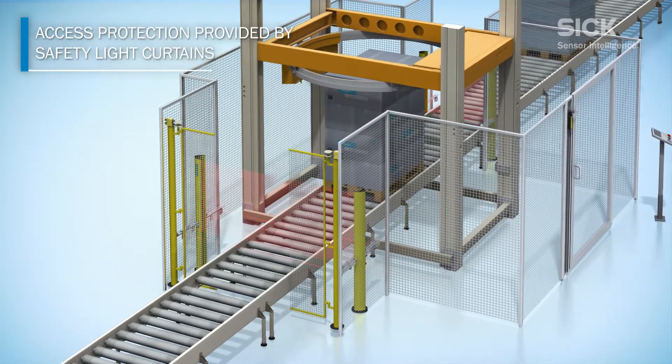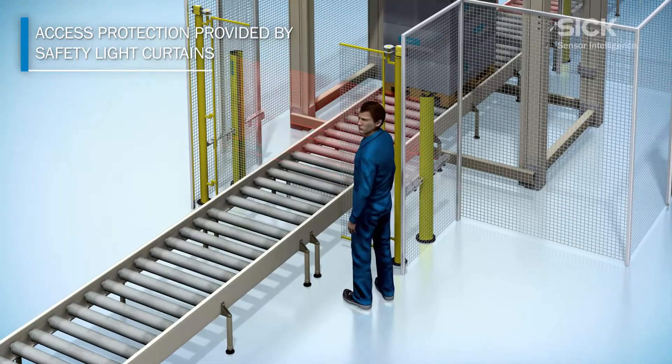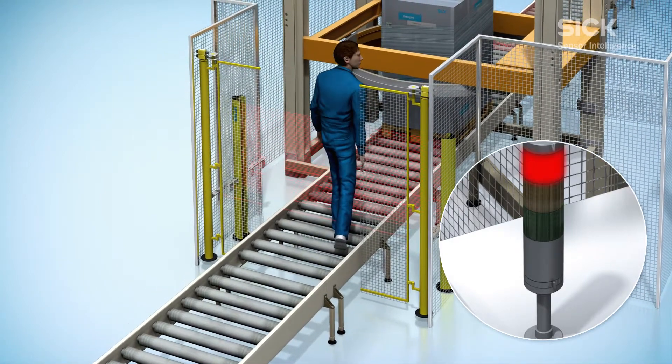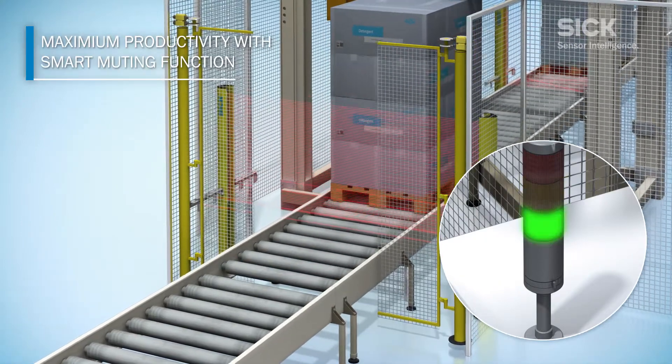SICK safety light curtains such as the DTEK 4 Prime can be used at the conveyor in-feed and out-feed to detect personnel trying to enter the hazardous area. Muting sensors are used to differentiate between goods and personnel to maximize productivity.